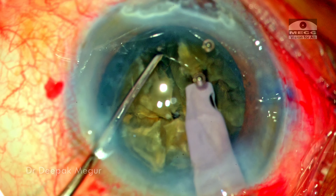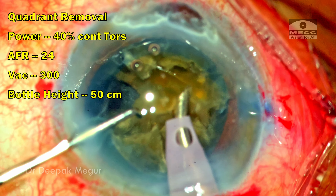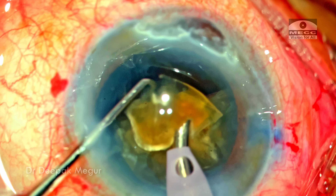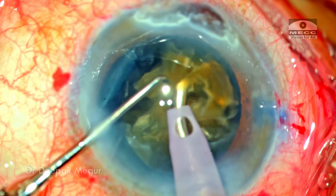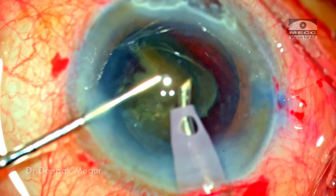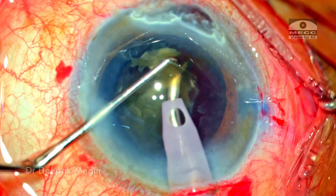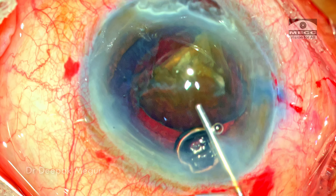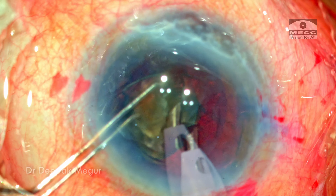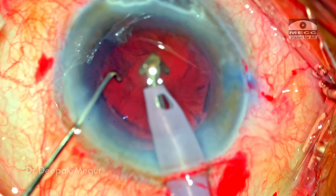Once we have all the smaller fragments, I switch to the quadrant removal mode where I'm going to use torsional energy to emulsify all these fragments. Again, important to note here is the bottle height — I'm careful to ensure that the pressure in the anterior chamber is not too high. The chamber stability is not compromised and at the same time we're not working under extreme high pressure. This is a conventional gravity system which I'm using to work at a lower pressure, not the Centurion with an inbuilt active fluidic system. The point is our concern is to operate at a low IOP — even with a gravity-based machine like the Infinity we can operate under a low bottle height by compensating by decreasing the flow rate and vacuum. We could emulsify the nucleus in a very controlled manner without any surge, with good chamber stability even with this low bottle height.